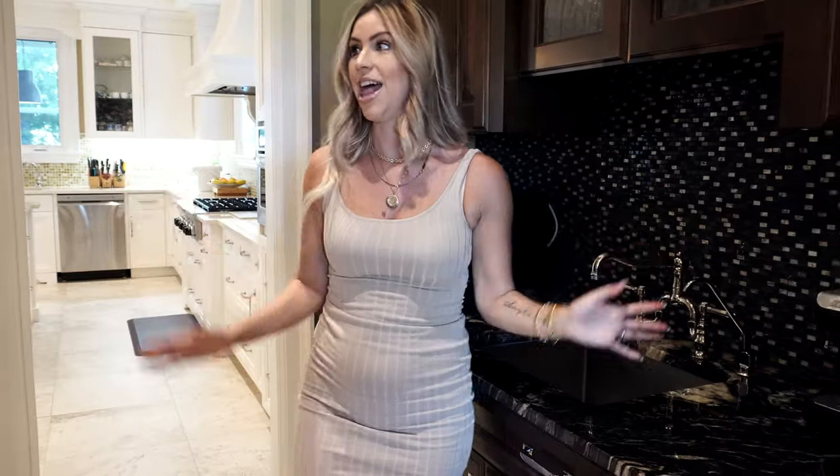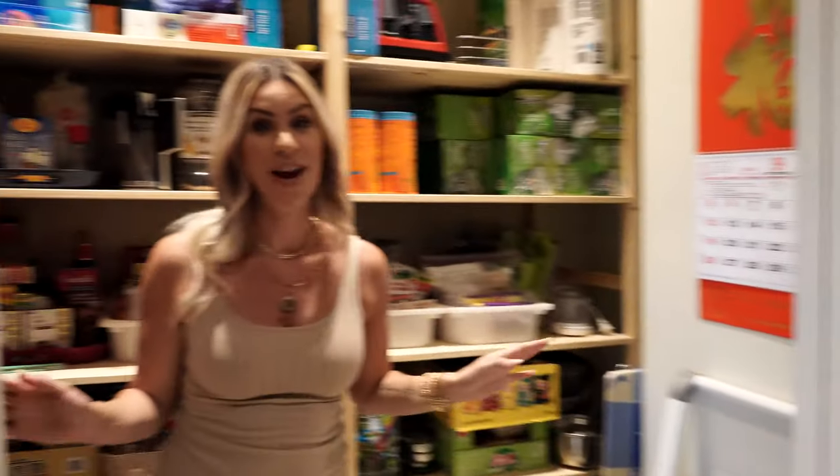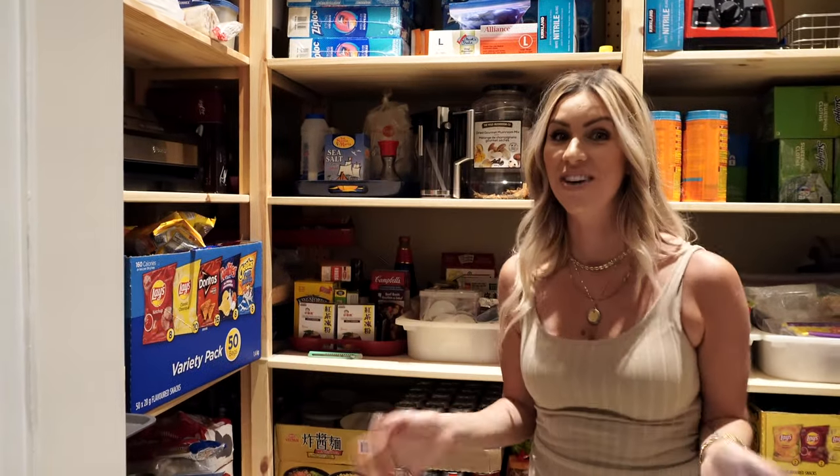We have a beautiful butler's kitchen — butler's pantry — it's kind of both, to be honest with you. And then on the other side you have a stunning pantry, it is so big, there's so much storage. I love storage so much.